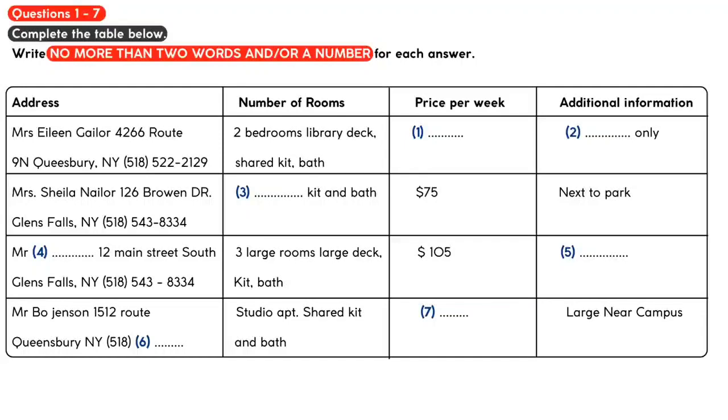How about the rental on Bro and Drive? How many rooms does that one have? As it says on the list, it has two bedrooms and a private kitchen and bath, but it's actually a very small place. That's why it's a bit cheaper. Well then, what about the one that has three large rooms? Who is renting that property?